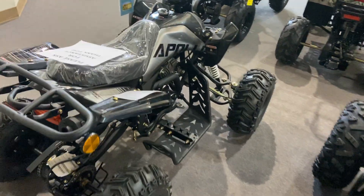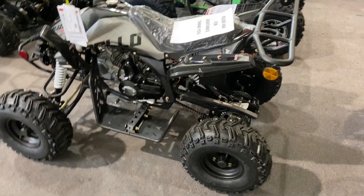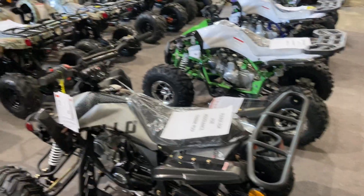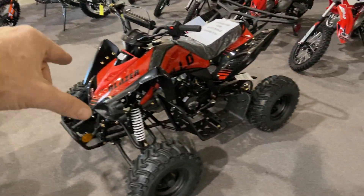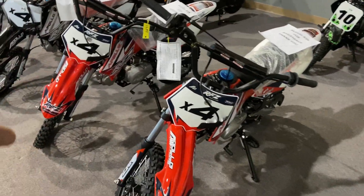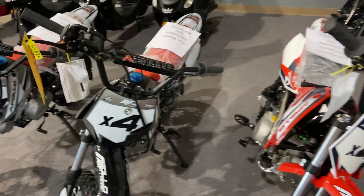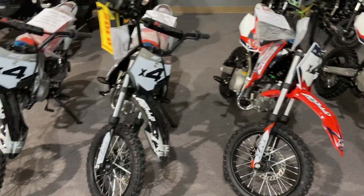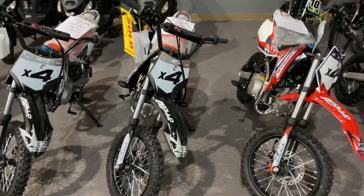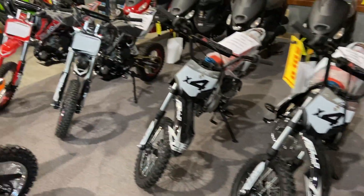Next to it we have the Apollo Blazer 7, which has much smaller wheels, as you can see. It's fully automatic with reverse. We also have a red Blazer 7. We've got some X4s here in stock — red and black — sold a lot of these, very popular. It's approximately a 28-inch seat height, semi-automatic kick start — a great learner's/beginner's dirt bike with a semi-automatic four-speed transmission.